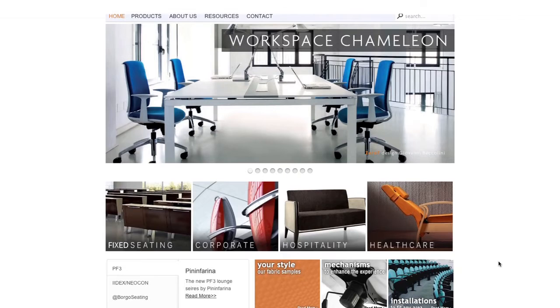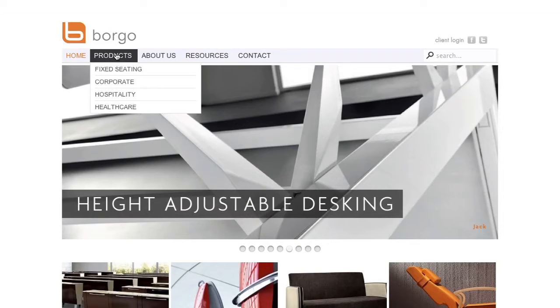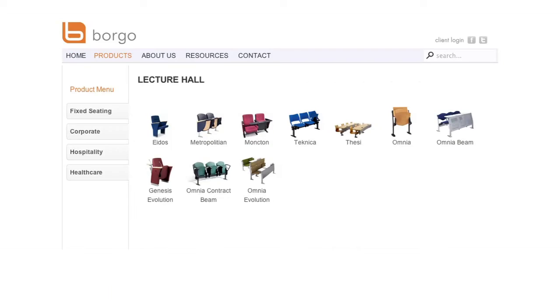We will now show you where you can access all of the Borgo products and information. Click on the Products tab located at the top of the homepage. Once you click on Products, you will be taken to a page which lists the four key pillars along the left-hand side of the page.